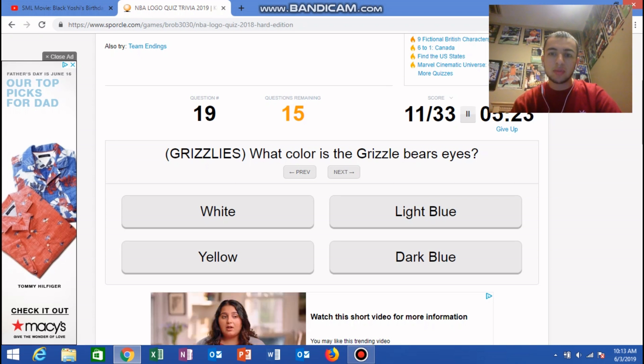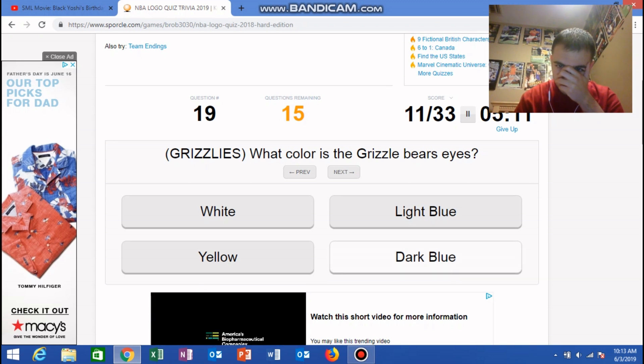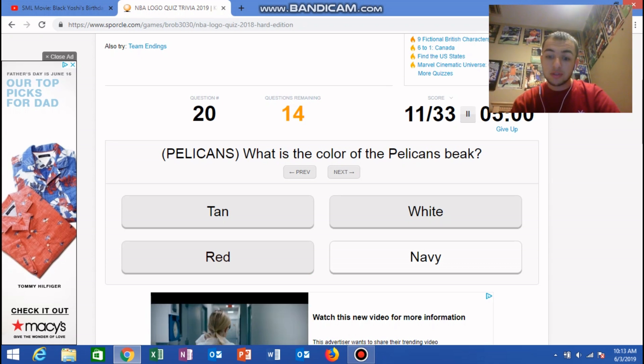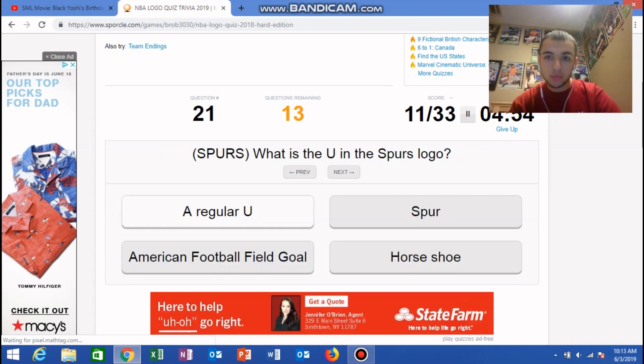What color are the Grizzly Bear's eyes? I think it's dark blue... yellow? Wow, okay, I was not even close. What is the color of the Pelican's beak? I think tan. Red? Okay, I do not know my logos.